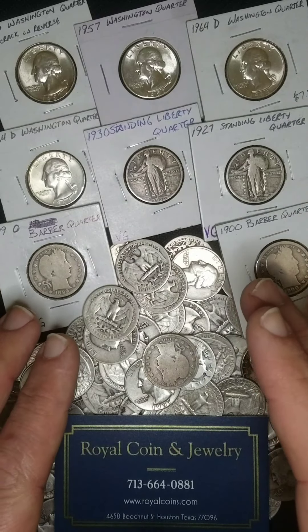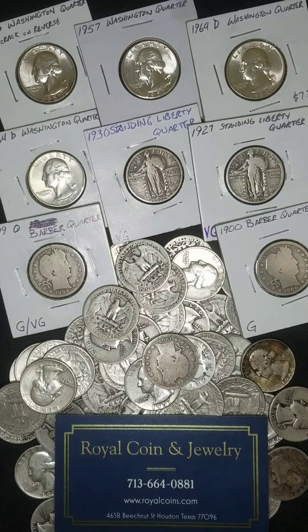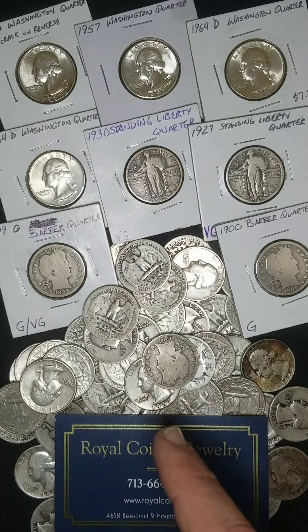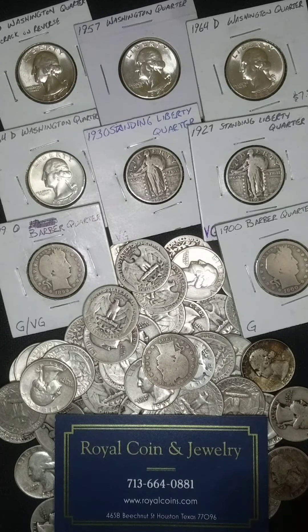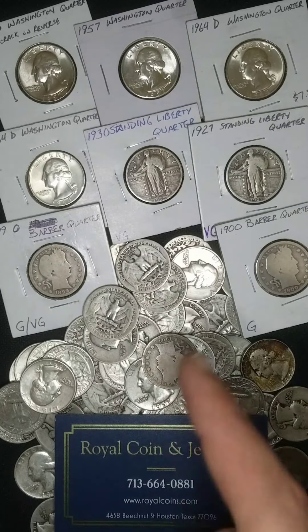Now, I tried to get all of these into one video, but there's just so much to cover. So today we're just going to talk about the Draped Bust Quarter, Capped Bust Quarter, and the Seated Liberty Quarter. We'll learn a little bit about the history of them, point out key dates, and talk about some going prices as well.